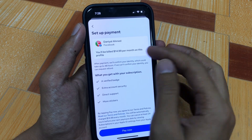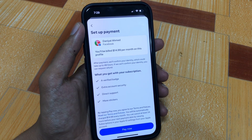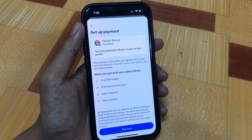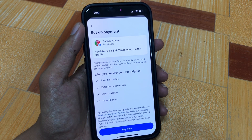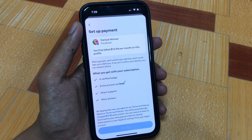So if you want to get the blue tick on your Facebook account, Facebook charges $14.99 every month. By tapping 'Pay Now' you agree to their terms and policies and will be automatically charged $14.99 every month. Tap 'Pay Now' and you will easily get the blue tick on your Facebook account.